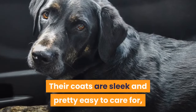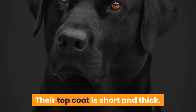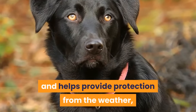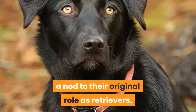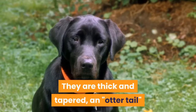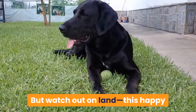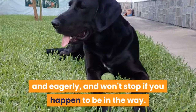Their coats are sleek and pretty easy to care for, as long as you are willing to put up with shedding. Their top coat is short and thick. Their undercoat is softer and helps provide protection from the weather, especially cold temperatures and water, a nod to their original role as retrievers. A lab's tail serves a purpose in their heritage as well. They are thick and tapered — an otter tail that acts as a rudder when labs swim. But watch out on land: this happy breed gets to wagging their tail often and eagerly, and won't stop if you happen to be in the way.